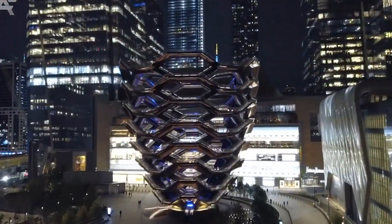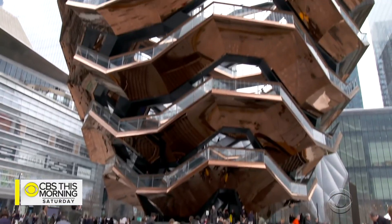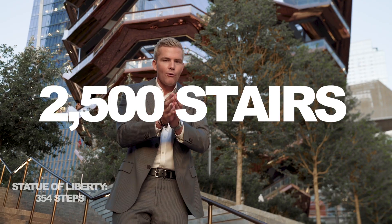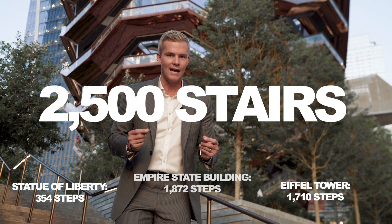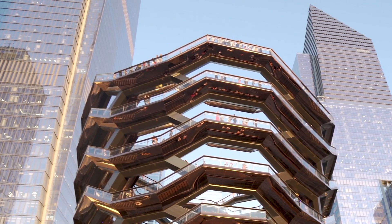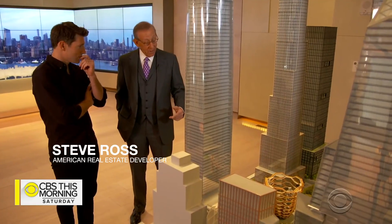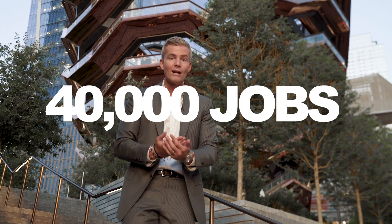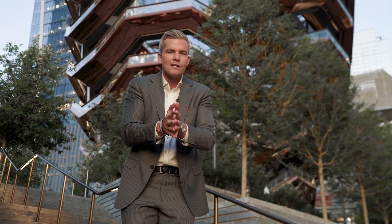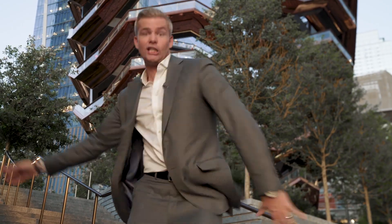Behind me there's a 200 million dollar art installation in the middle of Hudson Yards by Thomas Heatherwick, with 154 individual flights of connecting stairs and over 2,500 individual steps. It's got crazy views of the entire west side and all of Hudson Yards. When Steve Ross, the CEO of Related — who in conjunction with Oxford put all of this together — is done, they will have created over 40,000 jobs. Alright, that's the overview. Now let's go see one of the coolest penthouses ever.